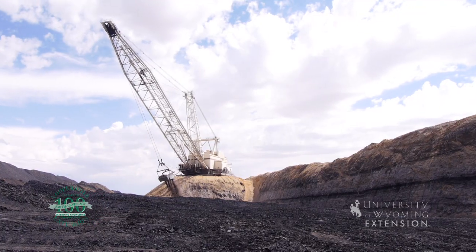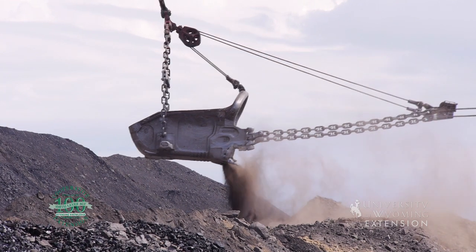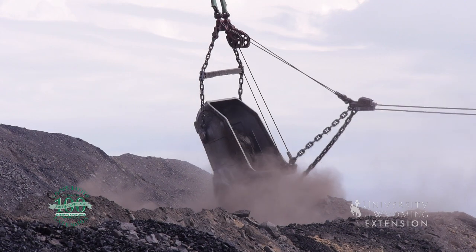Black Butte produces coal from two to three active pits or mining areas, giving the company the ability to adjust the coal quality and producing approximately four million tons of coal per year.